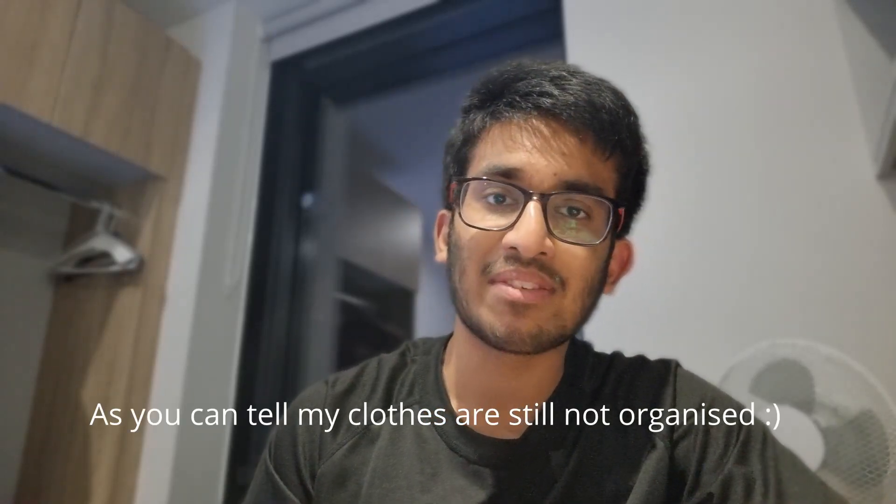I haven't been very consistent with uploading, mainly because I've been settling into university. For those who don't know, I'm currently at Imperial College studying medicine in my first year. I took the BMAT last year, scoring 5.4 in section 1, 5.7 in section 2 and 3A, which enabled me to achieve an interview for Imperial and consequently an offer.